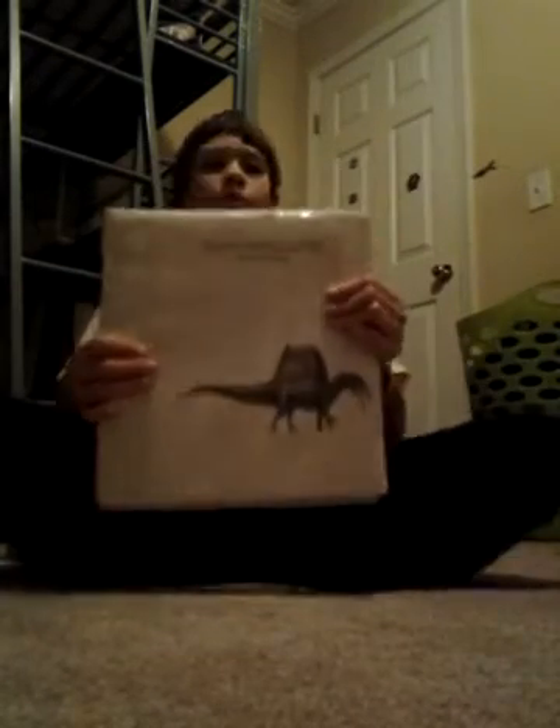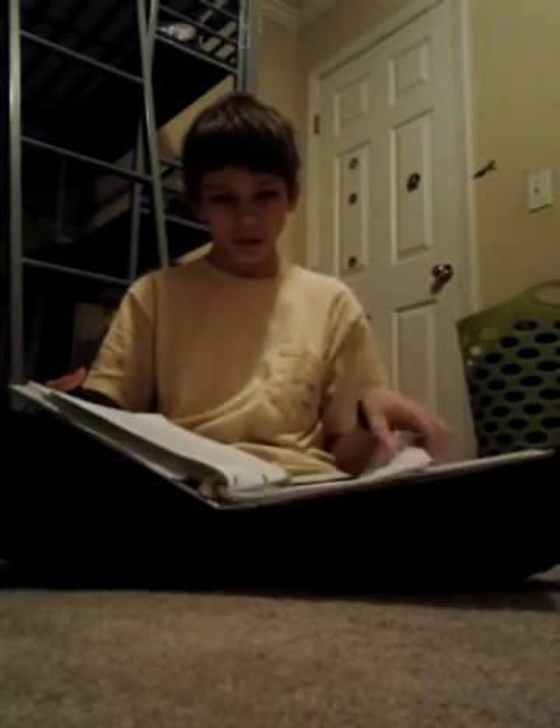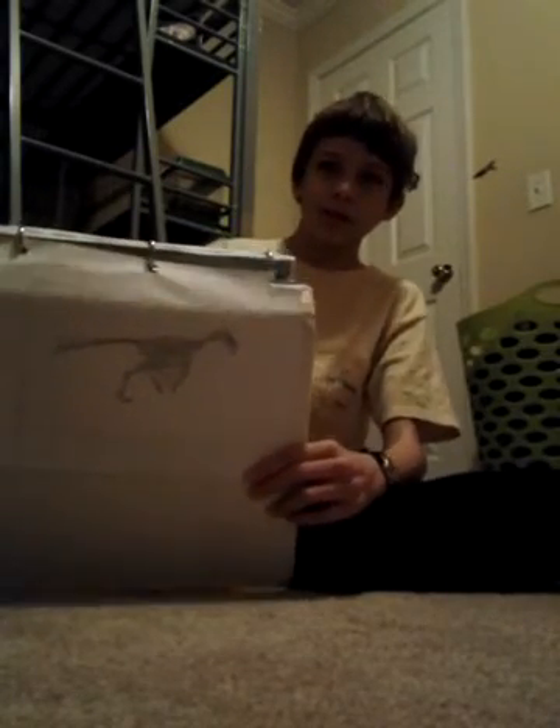I've got a field guide right here that I've been working on for a while — I've got many different dinosaurs. Here's one that I just finished: it's an Epidexipteryx. I call it Bat Dinosaur because they have wings like a bat. They've also got a short tail but long tail feathers.